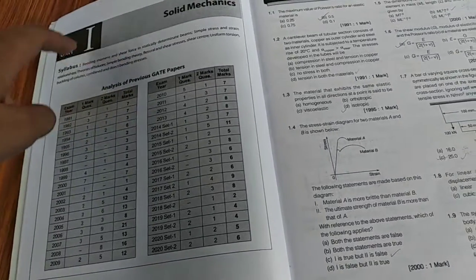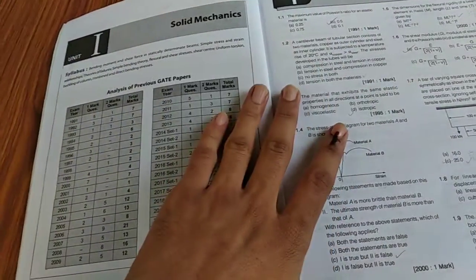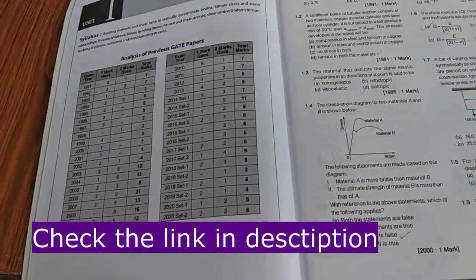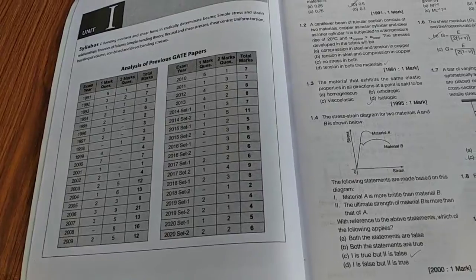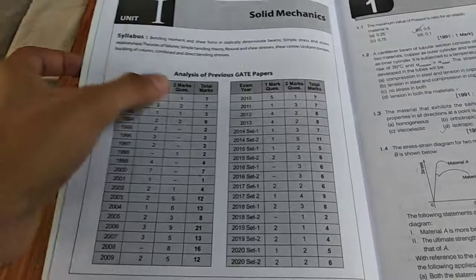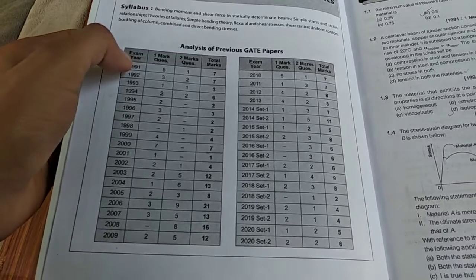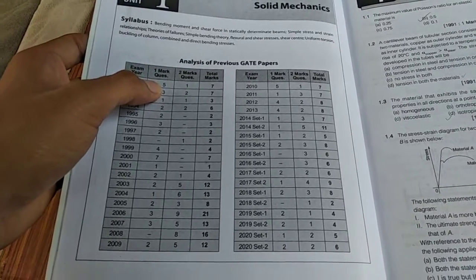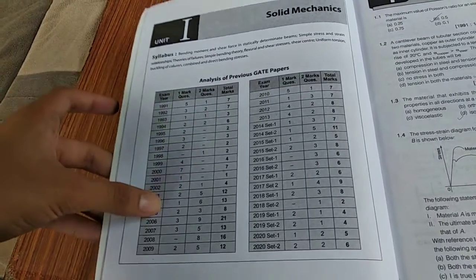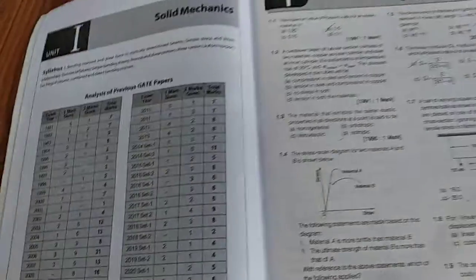The latest syllabus is included — for this edition it is the syllabus released in 2020. Another important feature is that you get the analysis of previous 30 years of papers in a single sheet, showing the year, how many one-mark questions appeared, how many two-mark questions appeared, and the total marks. This helps you analyze how many marks a particular topic was asked for.